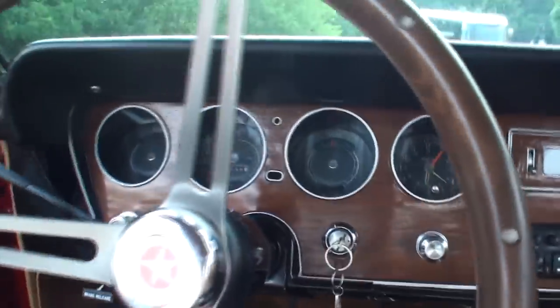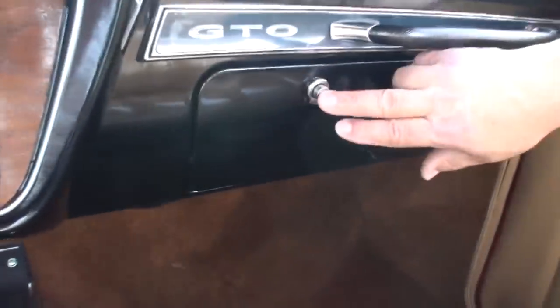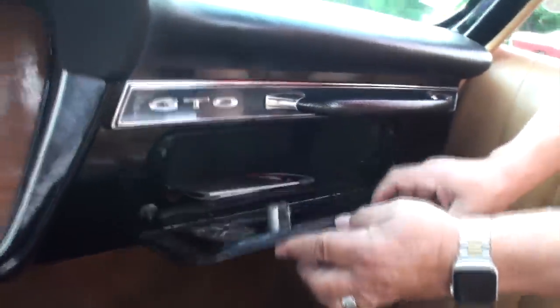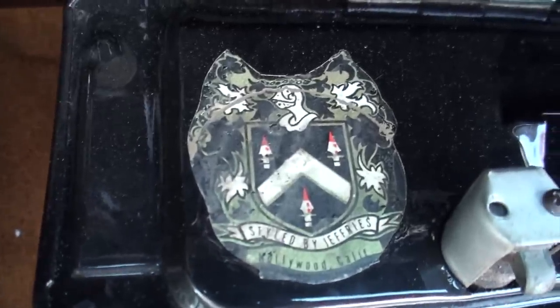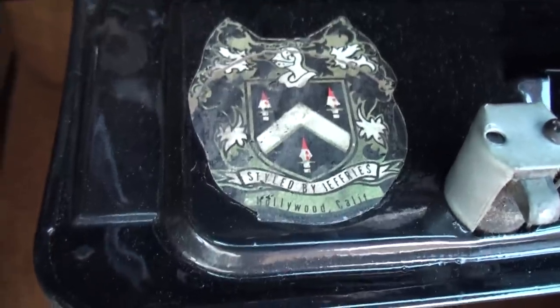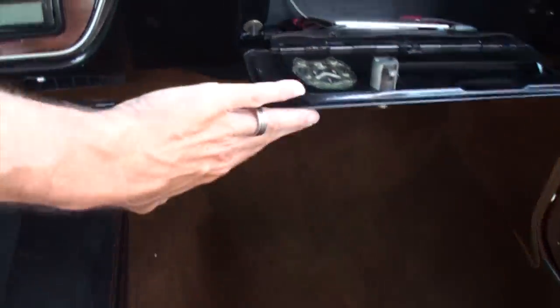There's something else Tony wants to show me on this side. So in the glove box — oh, look at that. That's how you know it's the real Monkeemobile. That's the Dean Jeffries crest in the Monkeemobile. That's a distinguishing factor. That is great.